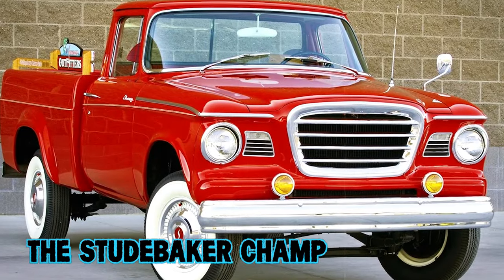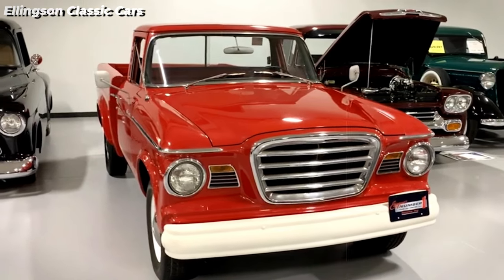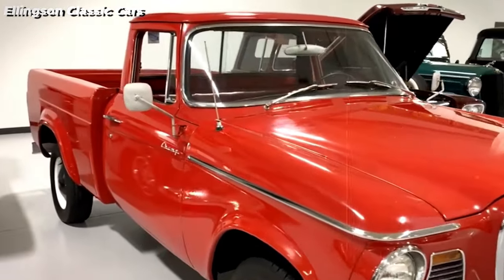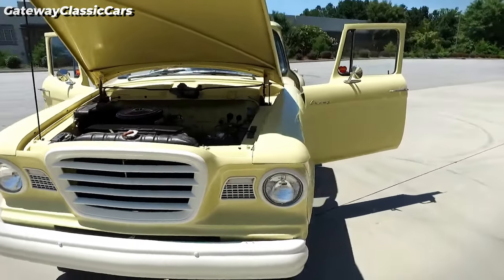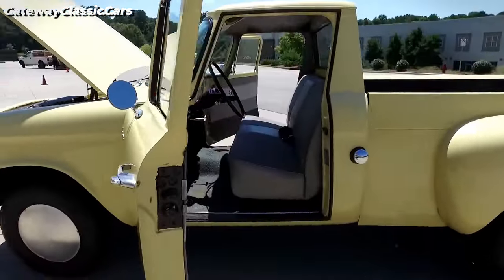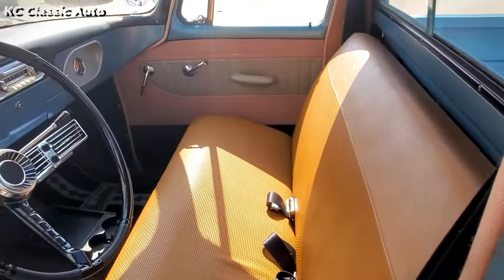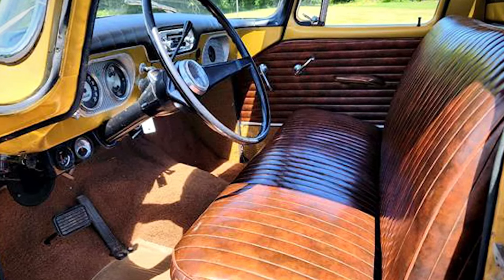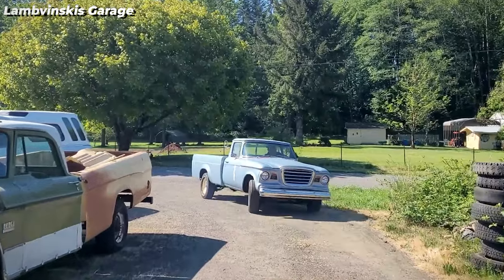The Studebaker Champ, produced from 1960 to 1964, was Studebaker's innovative approach to creating a light-duty pickup truck during a period of financial difficulty. Its design utilized components from the Studebaker Lark, a compact car introduced in 1959, making the Champ one of the early pickups to offer car-like comfort with a wide, comfortable bench seat and a handsomely styled interior — a concept that wouldn't become common until the late 1960s and early 1970s.